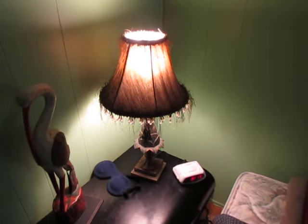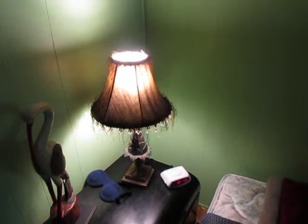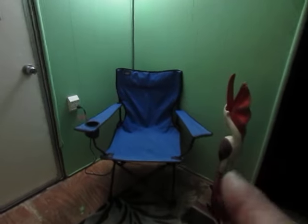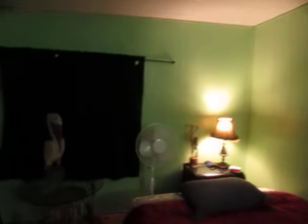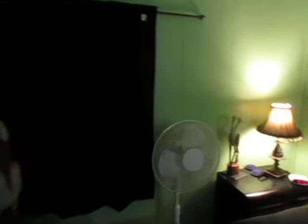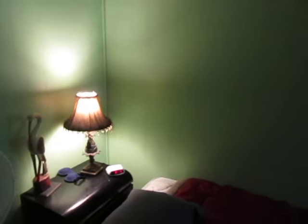The brass lamp, $5 garage sale. I think this is one of my $3 Habitat for Humanity chairs. That lamp, and the fan, and the nightstand, were just left behind by the tenants.